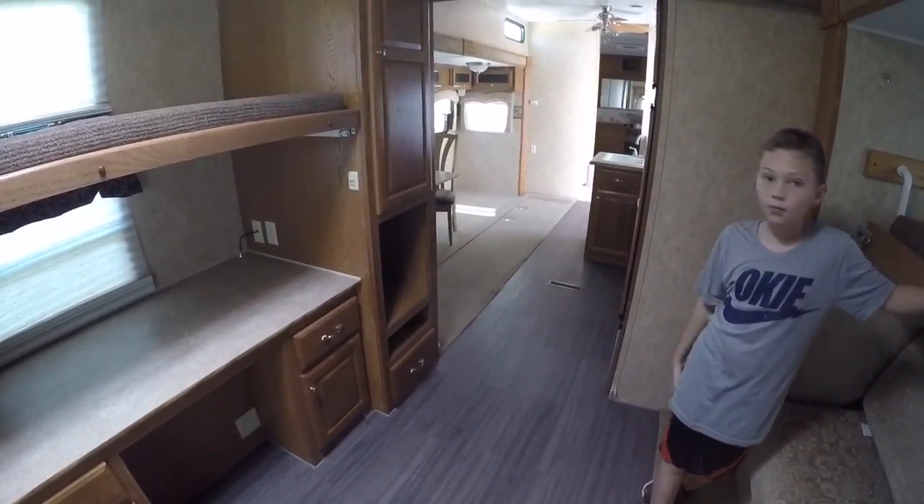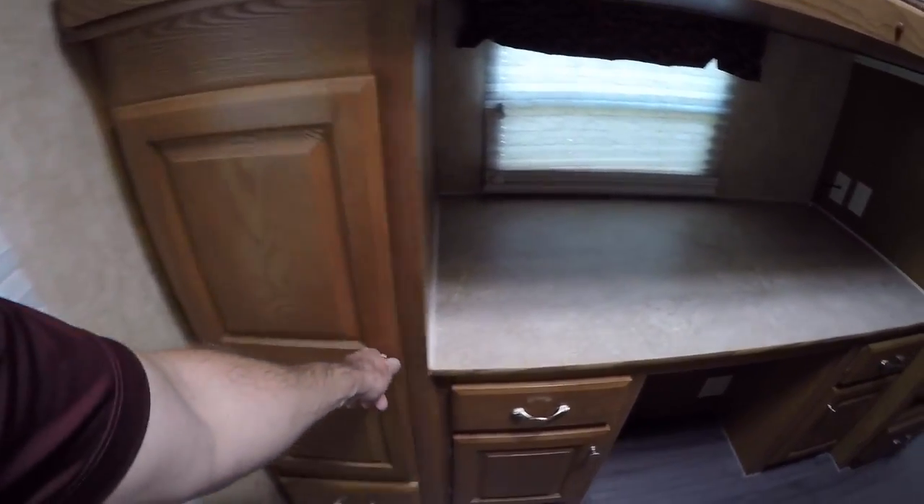We could put that couch over there. And you've got closet space right here.